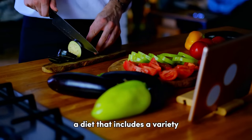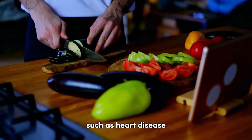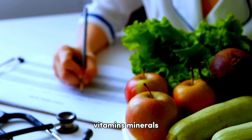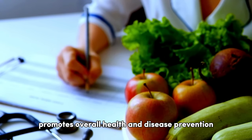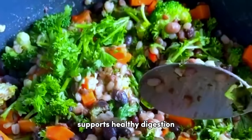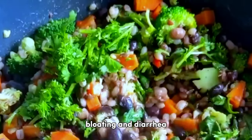A diet that includes a variety of nutrient-rich foods can help lower the risk of chronic diseases such as heart disease, diabetes, obesity, and certain types of cancer. Consuming adequate amounts of fiber, vitamins, minerals, and antioxidants from whole foods promotes overall health and disease prevention. A balanced diet, particularly one high in fiber, supports healthy digestion and prevents digestive issues such as constipation, bloating, and diarrhea.